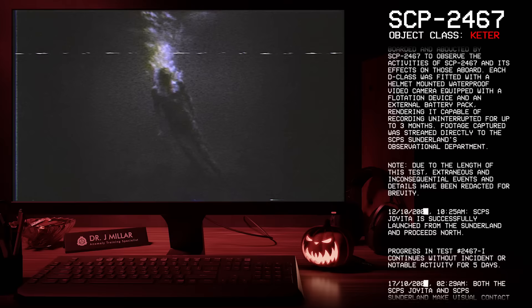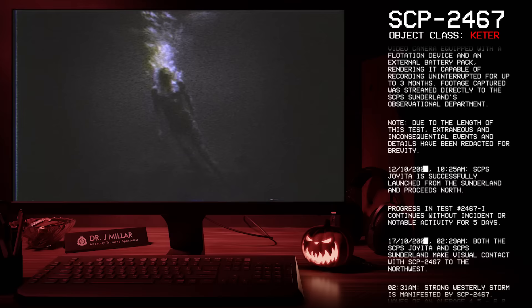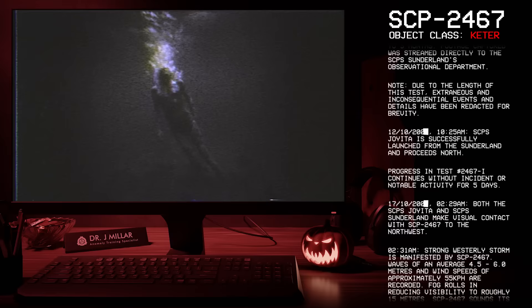Note: due to the length of this test, extraneous and inconsequential events and details have been redacted for brevity. 12-10-2000, 10:25 AM: SCP-S Joy-Eater is successfully launched from the Sunderland and proceeds north. Progress in test 2467-1 continues without incident or notable activity for five days.